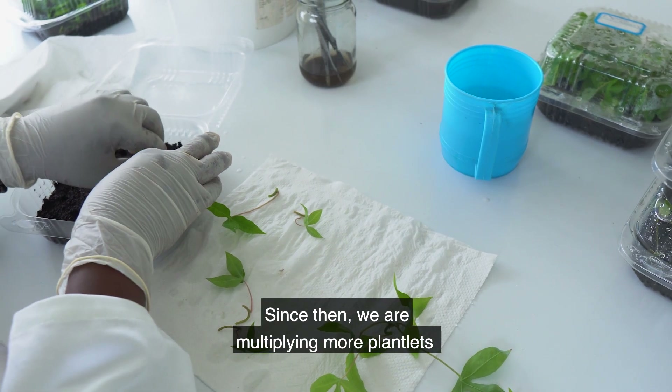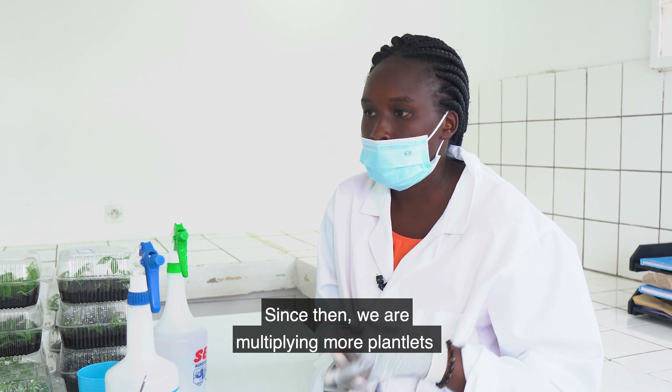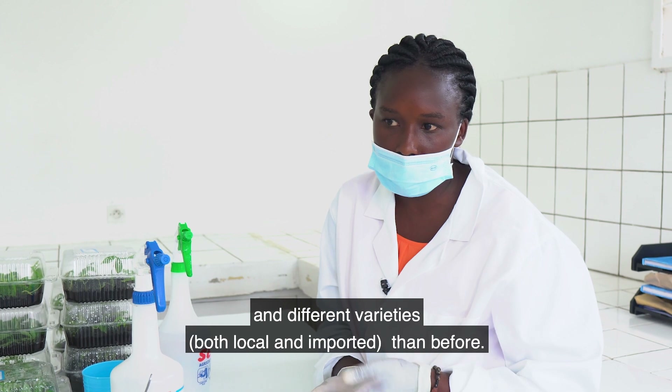From 2020 until now, we have more plantlets. We are multiplying more and more different varieties — some local varieties and others from external sources.